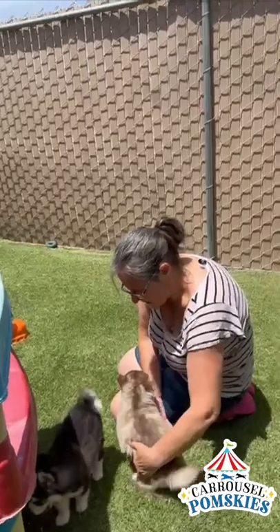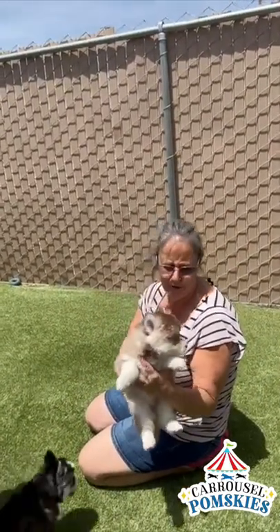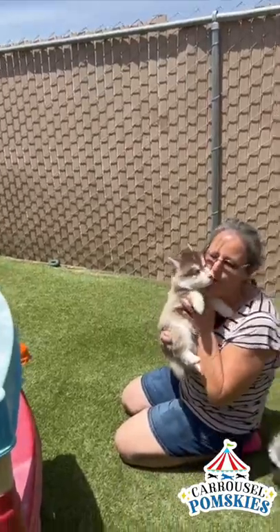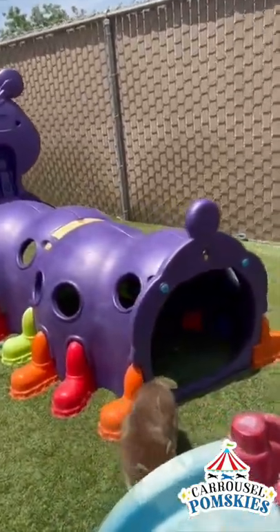So this one here is Versace. Versace is adorable too. They all have blue eyes, except one of the pieballs.